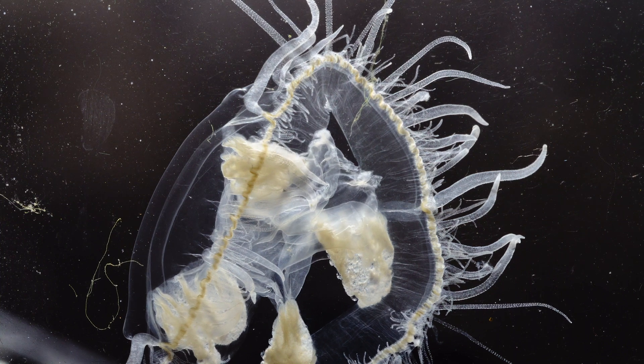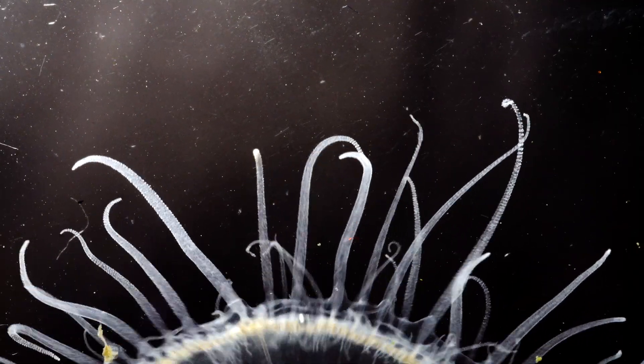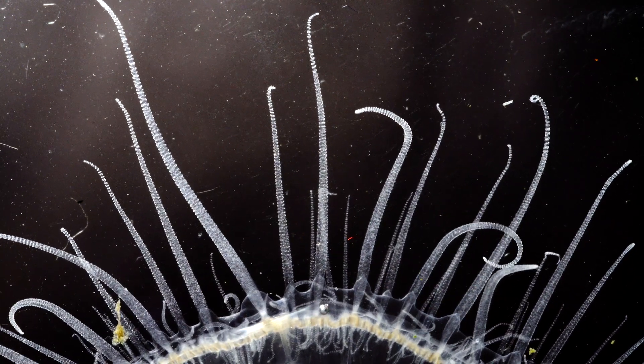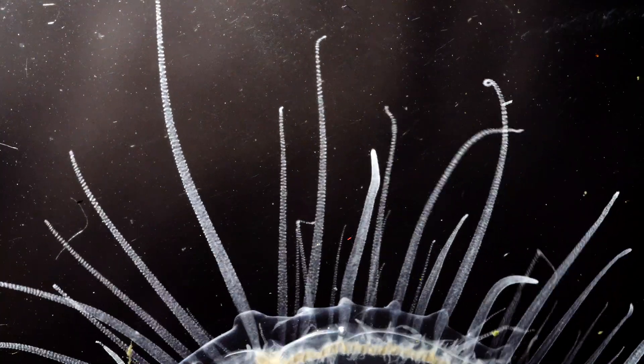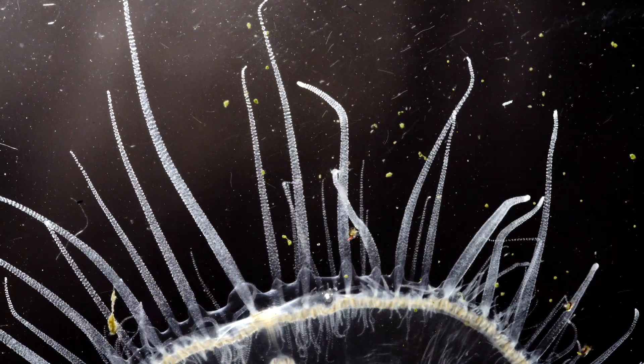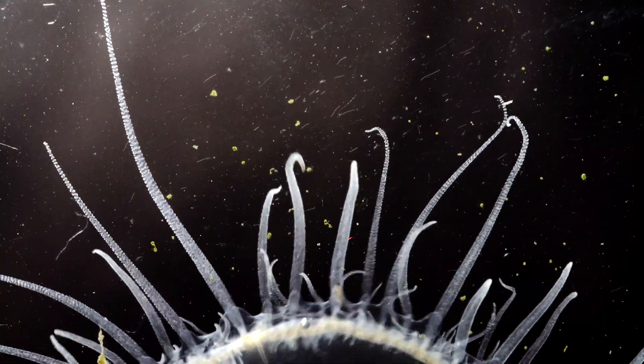The peach blossom fish, or freshwater jelly, is an absolutely fascinating creature not many people seem to know about. I hope you enjoyed this shallow dive into the world of freshwater jellyfish. Let's dig up some more dirt and stay curious. Thank you so much for watching.